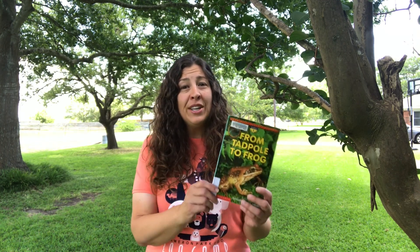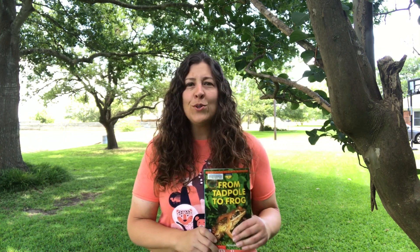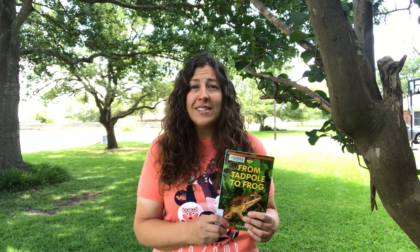Hi everyone and welcome to Storytime at Cameron Park Zoo. My name is Miss Sarah and I'm so glad you're joining me this week. This week for Storytime we're going to be talking about frogs and their life cycle. We'll read the book From Tadpole to Frog and learn all about how tadpoles grow and become frogs. We'll also visit a small pond, and if you have some Play-Doh, get it ready because we're going to make some froggy creations.